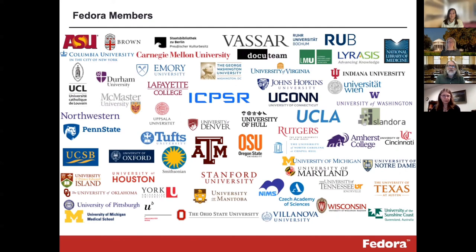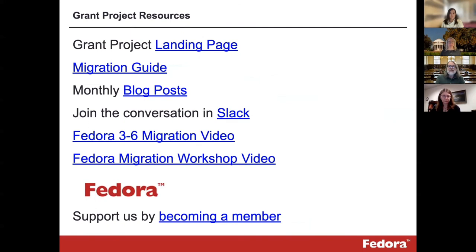We keep using the word 'community' to describe Fedora, and it is a community. We have an organizational home in Lyrasis, which provided the leadership to secure the IMLS funding that supported this grant. Here we wanted to acknowledge some of the Fedora members who help support through in-kind software development and through finances. CNI should make this slide deck available, and I wanted to leave you with some additional resources — stepping back up from the migration toolkit to the grant project landing page, the guide, and our monthly blog posts. We are a community with real people who answer questions, put their brains together to solve problems, and a lot of that happens on Slack — so we'd welcome you to join us there. There are migration videos, workshop videos, and we can't be a successful community without membership, so if you're interested please feel free to reach out.